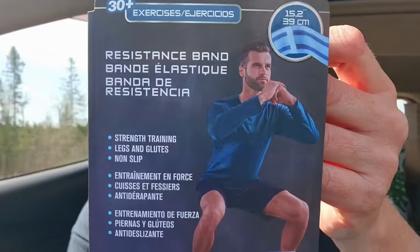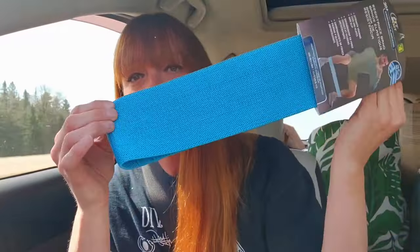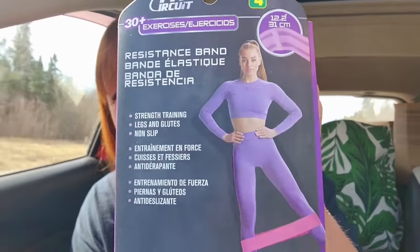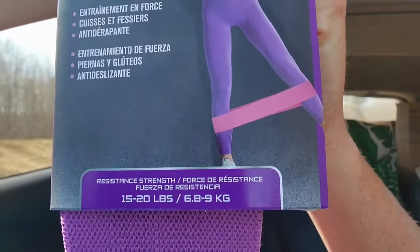This is made by Circuit Fit for $4.00 — it's a resistance band, like an exercise band. I got two sizes: the larger one has resistance strength of 25 to 30 pounds, and the smaller one is also $4.00 with resistance of 15 to 20 pounds. Love that purple color — they had a few different colors.